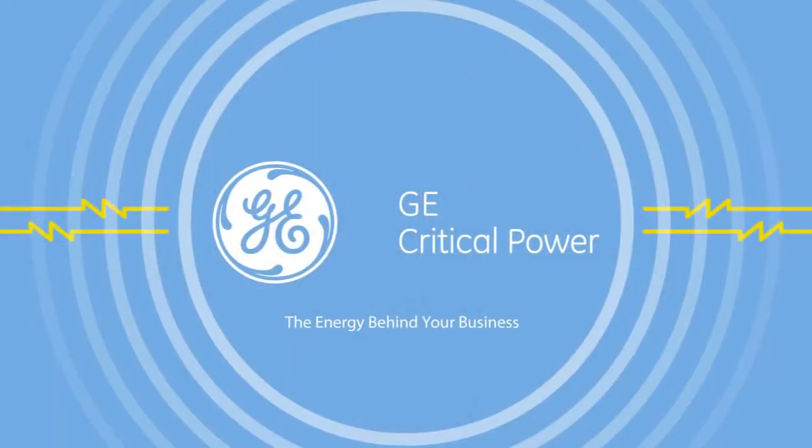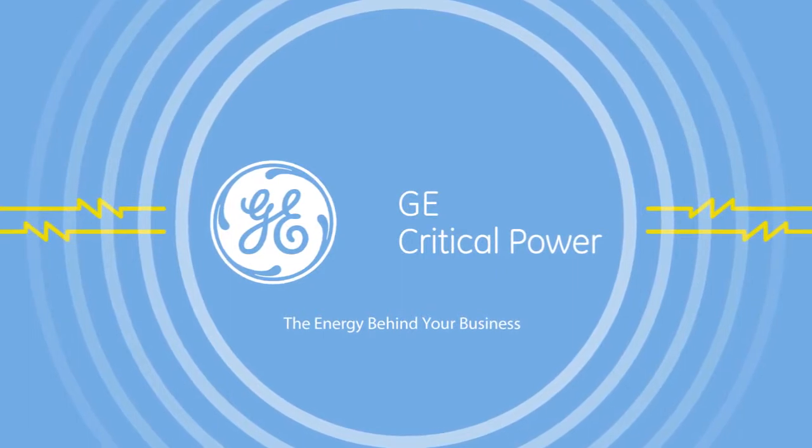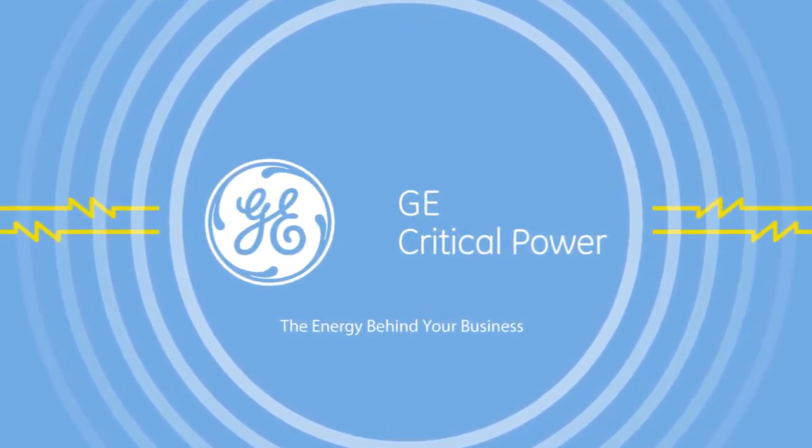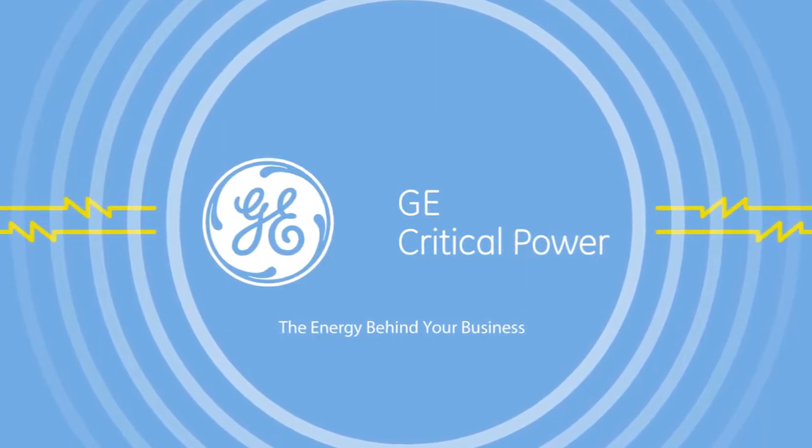Thank you for watching our GE demonstration. eBoost, also known as multi-mode, is just one of the many GE UPS innovations that help our customers run an efficient and reliable operation.